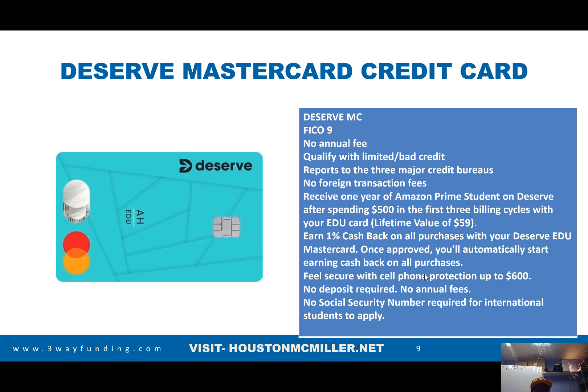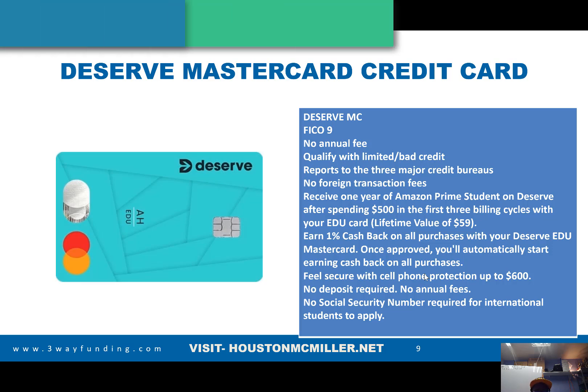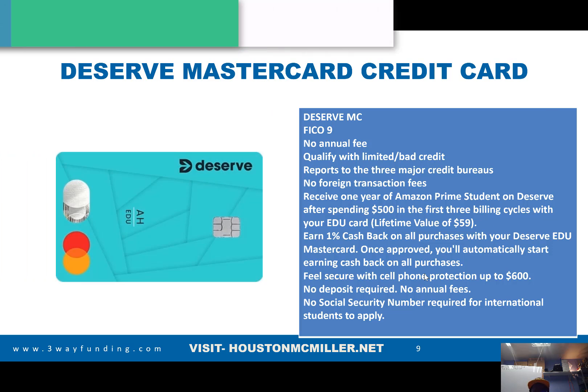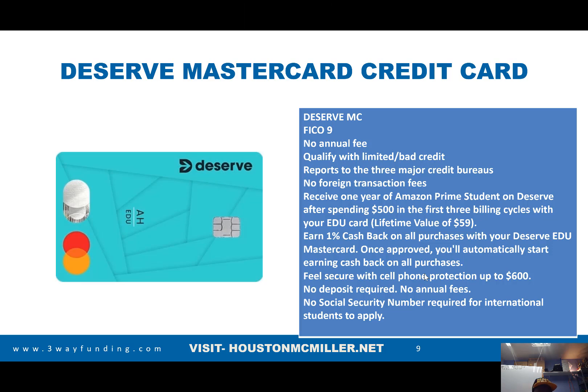Once you're approved, you can start using the card automatically and start earning cash back. If you have a cell phone, the card gives you up to $600 in cell phone protection. There's no deposit required, no annual fee. For those of you that are foreign students, you don't have to have a Social Security number in order to qualify for this card.